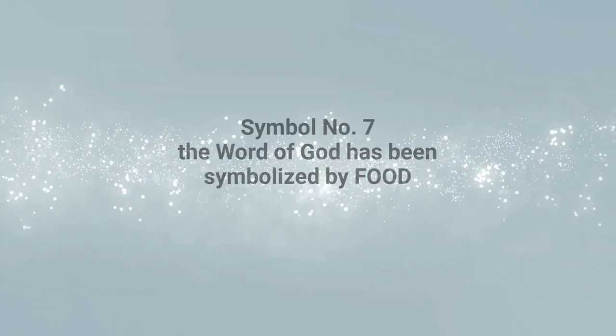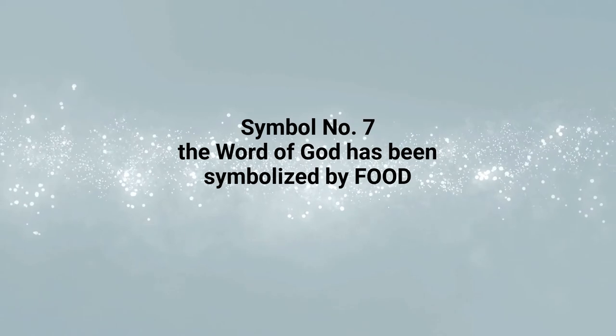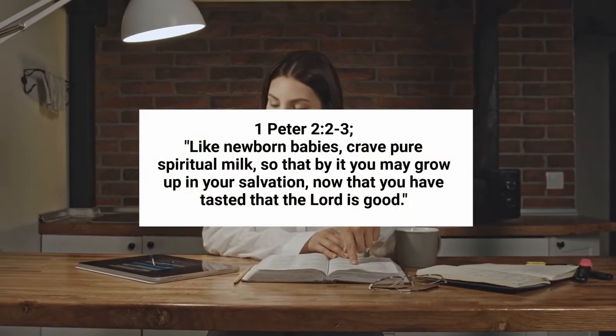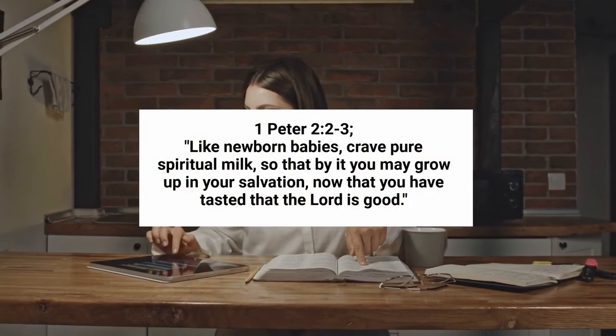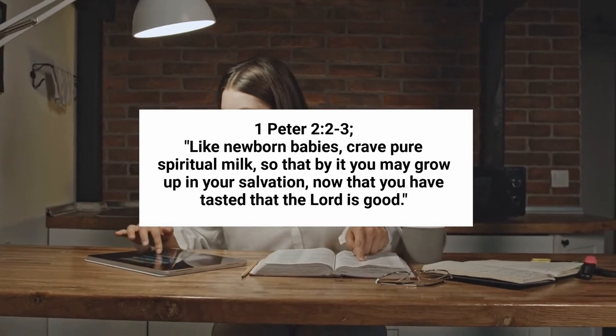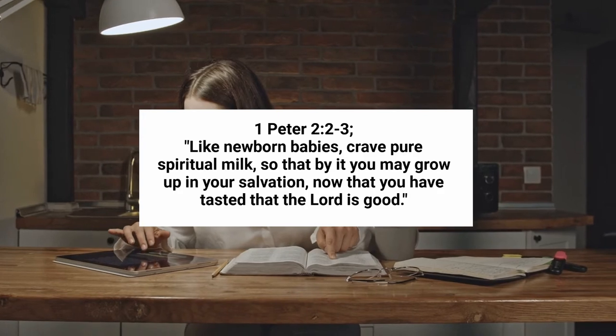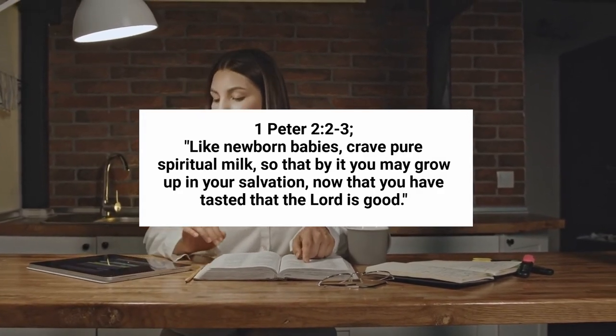Last but not least, the Word of God has been symbolized by food. The Bible is nourishing food, feeding the soul of believers. 1 Peter chapter 2 verses 2 and 3 states: Like newborn babies crave spiritual milk, so that by it you may grow up in your salvation. Now that you have tasted that the Lord is good.